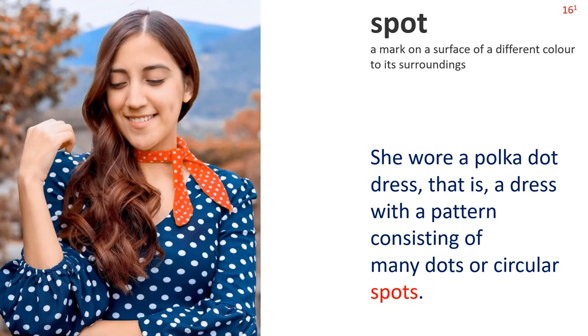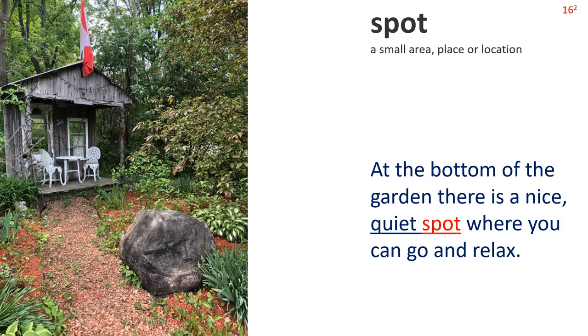Next: Spot 1. A mark on a surface of a different color to its surroundings. Sentence: She wore a polka dot dress — that is, a dress with a pattern consisting of many dots or circular spots. Spot 2: A small area, place or location. The picture shows a garden table and chairs in a small hut in a secluded area. Sentence: At the bottom of the garden there is a nice quiet spot where you can go and relax. Note the collocation: quiet spot.